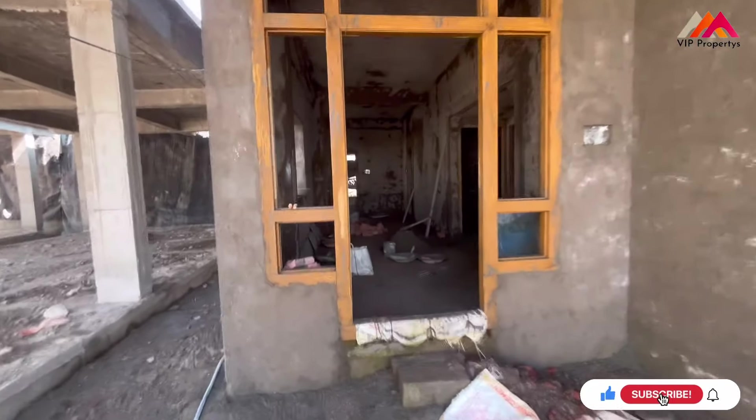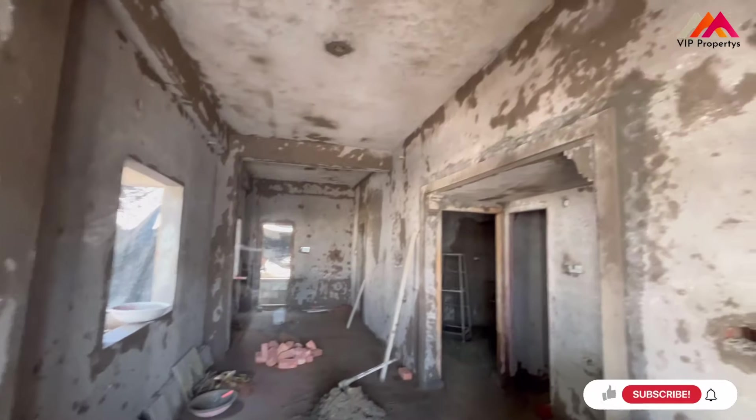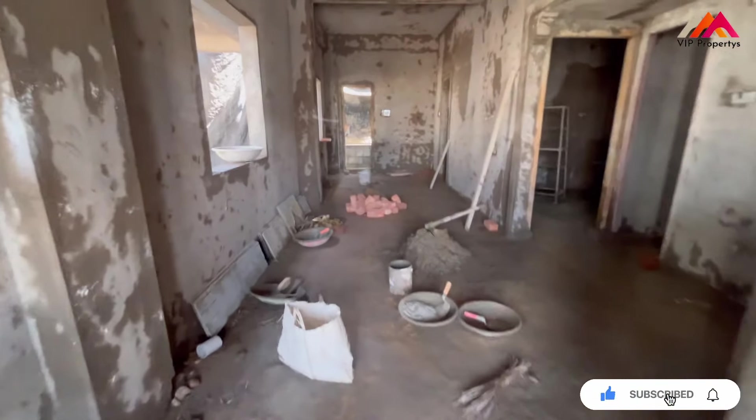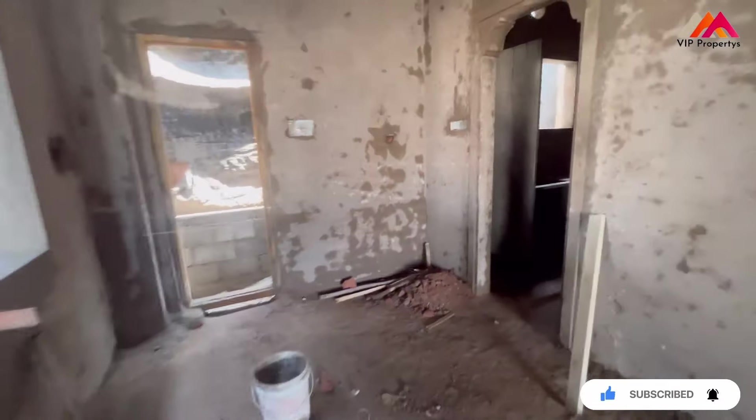We are looking at this house with 2 BHKs and two bathrooms. The price is around 58 lakhs. This is an HMDA-approved property.